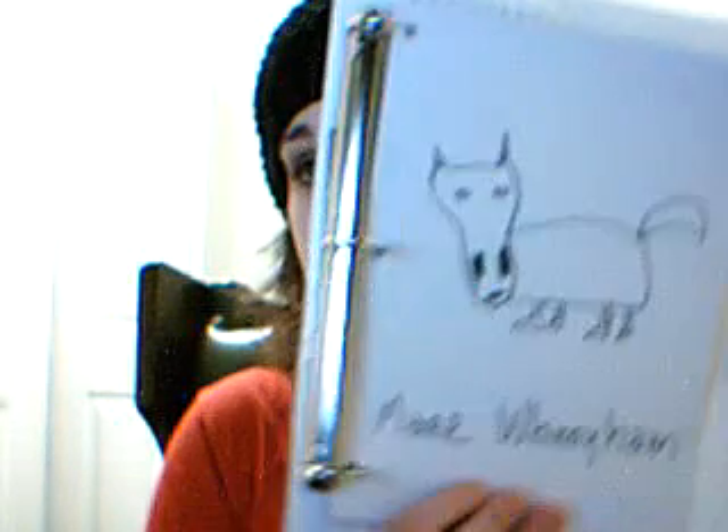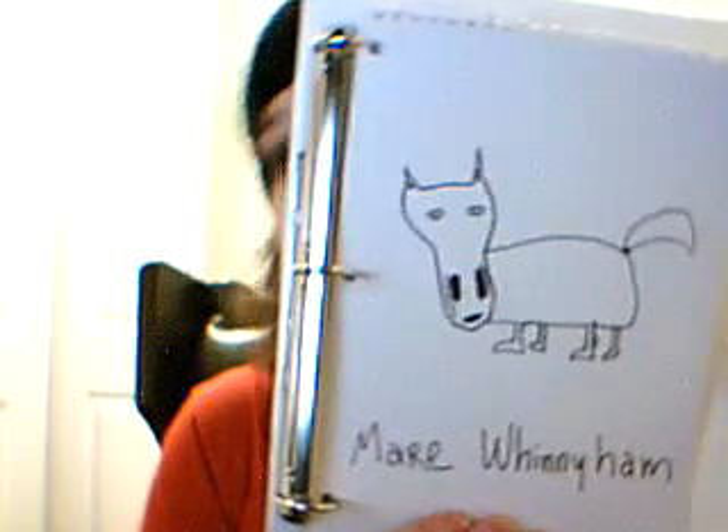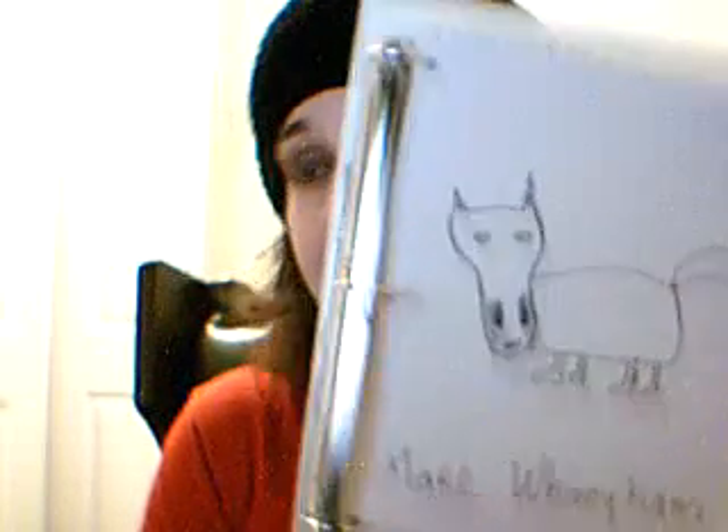This one's Mare Winnieham. She's all white. She's got beady little eyes — like that actress. She's so far the only girl horse that I have on the farm. Mare Winnieham.